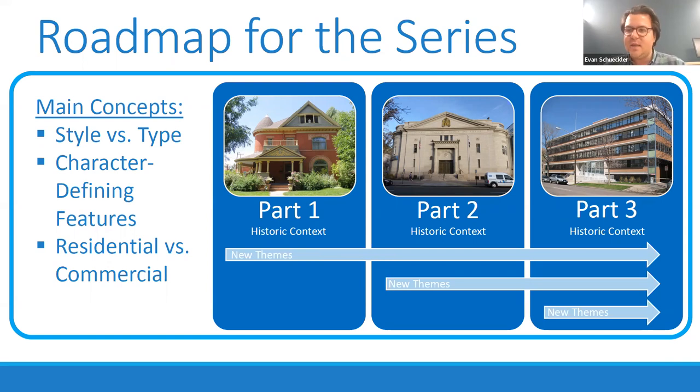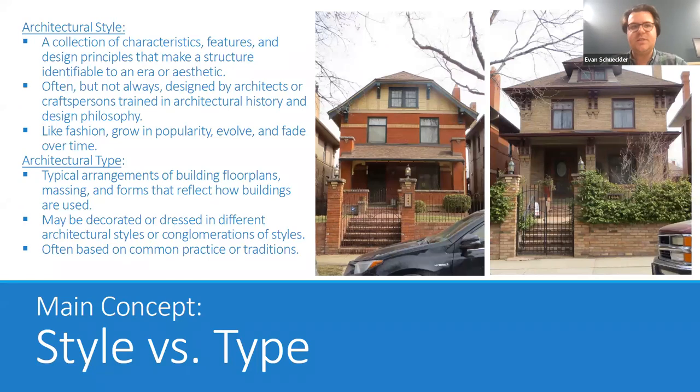During each of these parts, we're also going to introduce some new themes most relevant to that particular era, but which could be applied across the board. So that's what we're talking about when we think about those lenses or tools for viewing and understanding buildings. We'll move on now to these main concepts of the series.